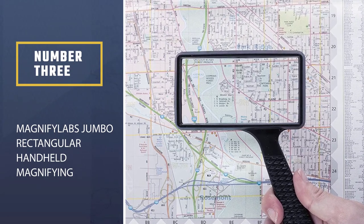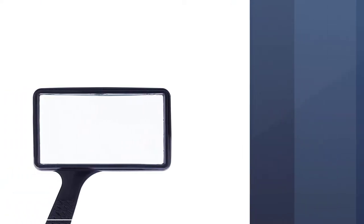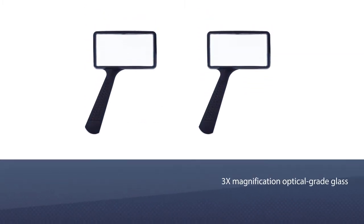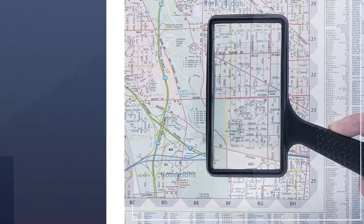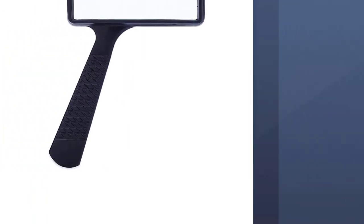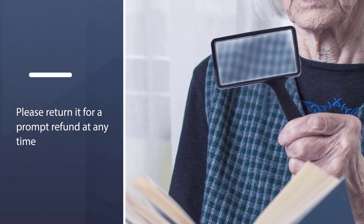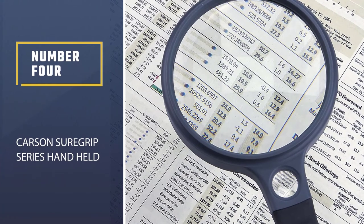Number three: the Magnify Labs Jumbo rectangular handheld magnifier. The unique diagonal handle of the Magnify Labs MAG-0005 means it's equally comfortable to use vertically or horizontally. The elongated rectangular shape is perfect for reading, but the image wasn't sharp — when reading, the words came out too blurry compared to our top testing models. With only 3x magnification optical grade glass, you're better off getting something that provides a higher quality viewing experience, such as the Fancy model that earned a top recommendation.